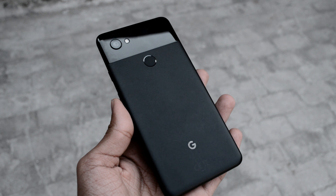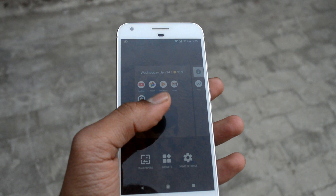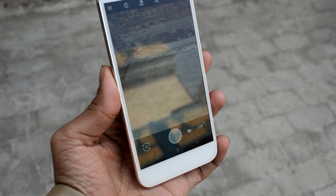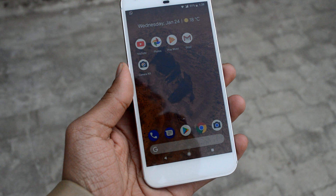Talking about the cameras on the Google Pixel 2 XL, we have a single 12.2 megapixel camera with f/1.8 aperture, and the front-facing camera of the Google Pixel 2 XL is 8 megapixel with f/2.4 aperture. On the other hand, we have the Google Pixel XL which has a 12.3 megapixel camera with f/2.0 aperture. The front-facing camera of the Google Pixel XL is 8 megapixel with f/2.4 aperture — both phones have the exact same cameras on the front side.